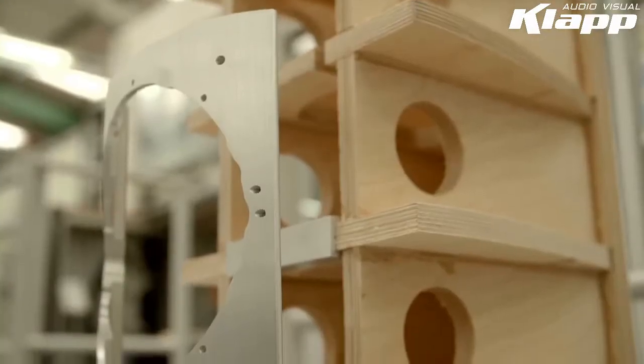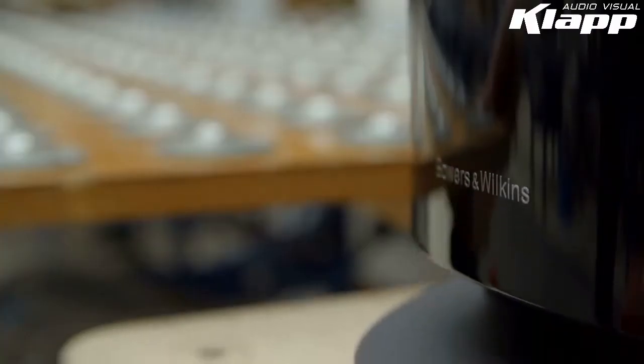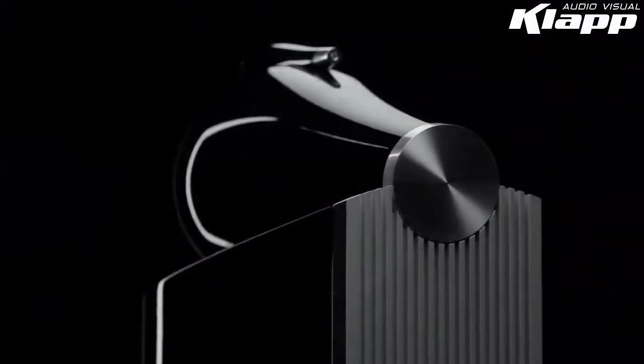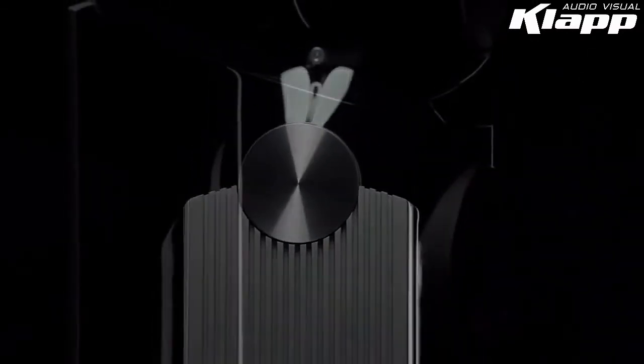All of these acoustic and engineering developments, plus many more, come together to bring Bowers & Wilkins closer than ever to the goal of true sound. The new 800 Series Diamond is the most technically advanced range of loudspeakers ever conceived.